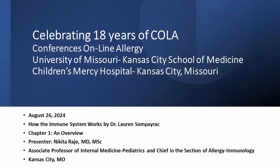You're listening to Conferences Online Allergy from Children's Mercy Hospital in Kansas City, Missouri. Today is August 26, 2024. We are doing How the Immune System Works by Dr. Lauren Sompayrac, Chapter 1, which is an overview. This is presented by Dr. Nikita Raje. She is an Associate Professor of Internal Medicine and Pediatrics, and is the Chief in the Section of Allergy Immunology at Children's Mercy Hospital.